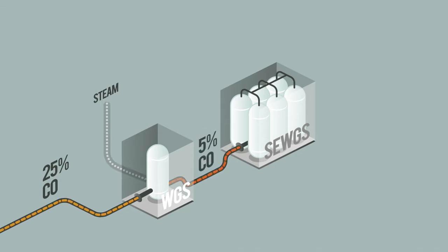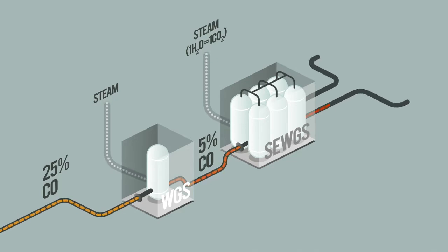The SEWGS reactor then completes the carbon monoxide conversion and separates the CO2 at low steam consumption. This results in two streams: carbon dioxide and hydrogen. The CO2 is captured and not released into the environment. The hydrogen stream can be used elsewhere in the plant.